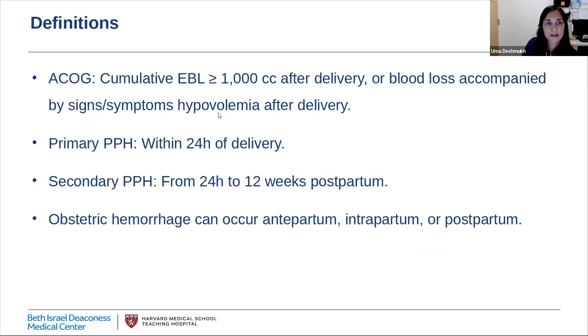ACOG defines obstetric hemorrhage as a cumulative blood loss of greater than or equal to 1,000 milliliters, or blood loss accompanied by signs or symptoms of hypovolemia after delivery. Primary postpartum hemorrhage occurs within 24 hours of delivery, while secondary hemorrhage can occur anywhere from 24 hours to 12 weeks postpartum. Keep in mind that obstetric hemorrhage actually refers to any kind of excessive bleeding in a parturient — during pregnancy, during childbirth, or in the postpartum period.